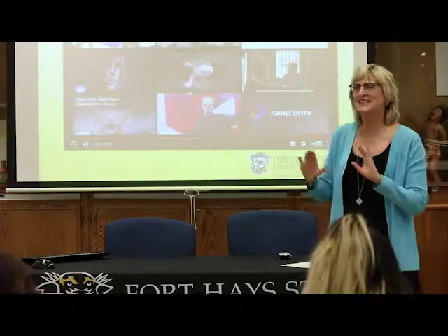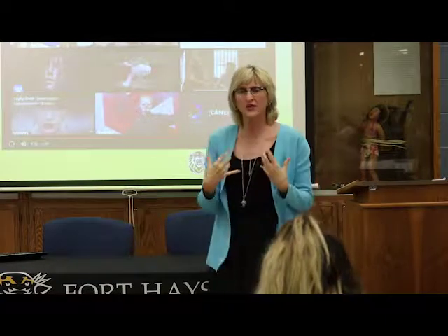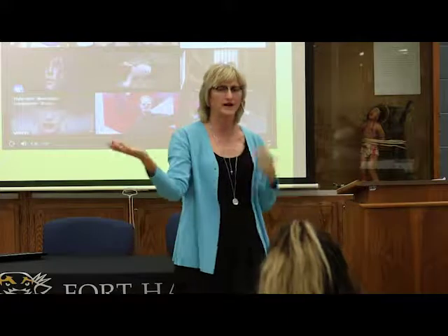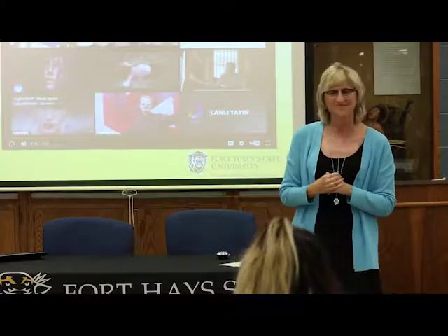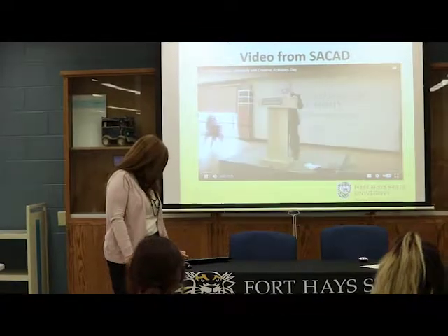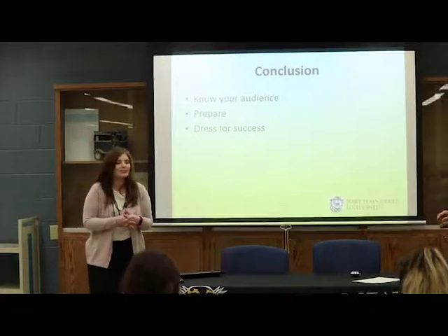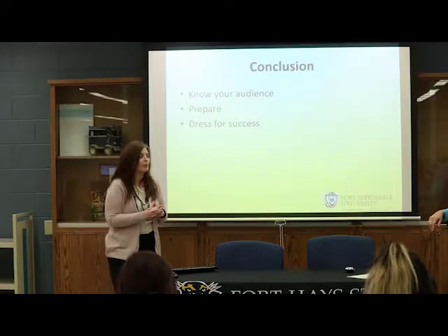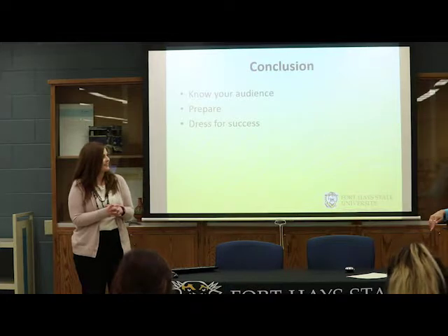My final point: if you're doing a PowerPoint, don't have your last slide be the last thing you say. Have your last slide and then turn and sum up to your audience — have the last part of your presentation be you with your audience, then open it up for questions. In conclusion, hopefully you got some good points from what we had to say today. Know your audience — know who you're speaking to and think about that when preparing your poster or oral presentation. Prepare. Practice. And dress for success.